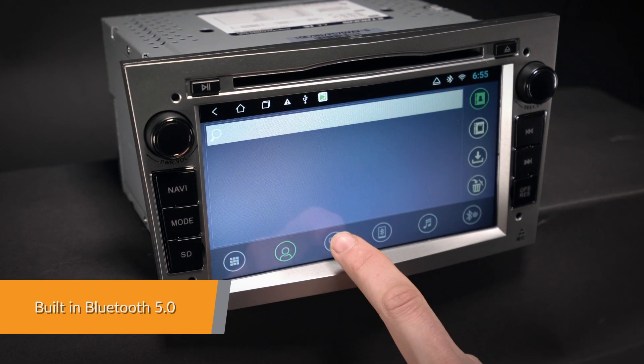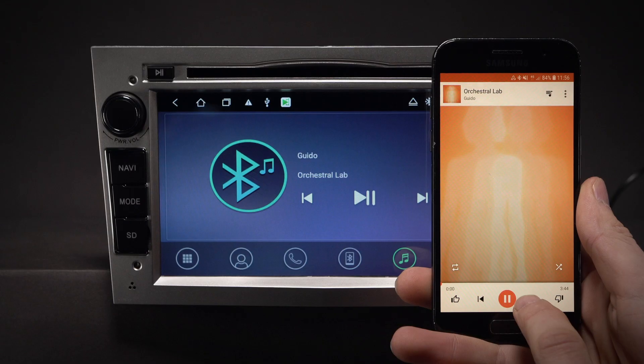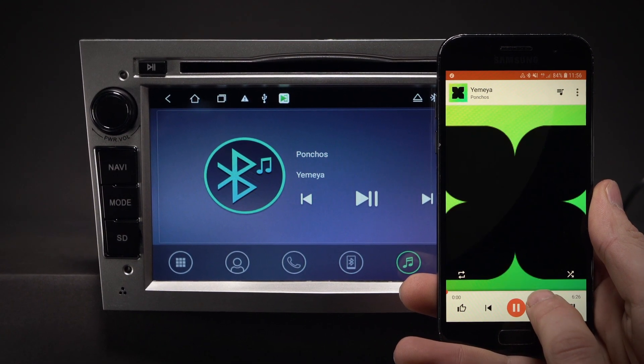Connect your mobile phone via the built-in Bluetooth to enjoy hands-free calls, access your phone book, call logs, search contacts information, display unanswered calls and listen to Bluetooth music.